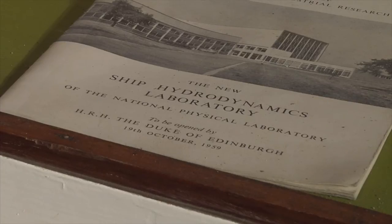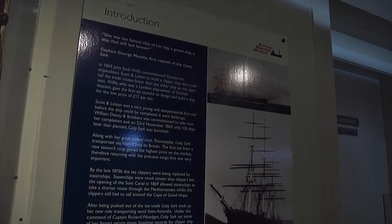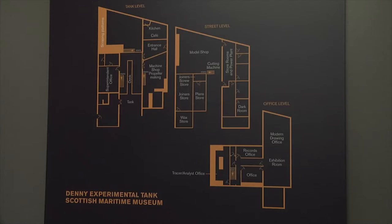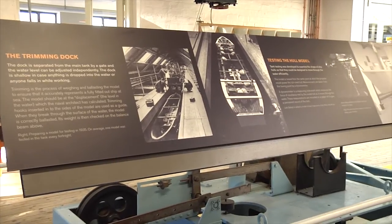You have to know your stuff because you get naval architects and engineers in here that know a wee bit more than you do. It's quite satisfying when people leave here having a lot more information about what the place was, because sometimes they come in and they don't know what their expectations are.